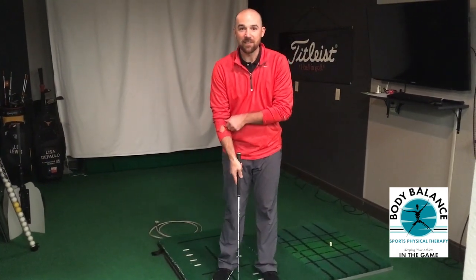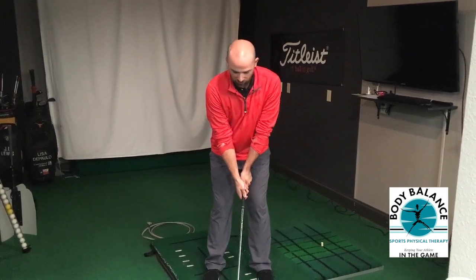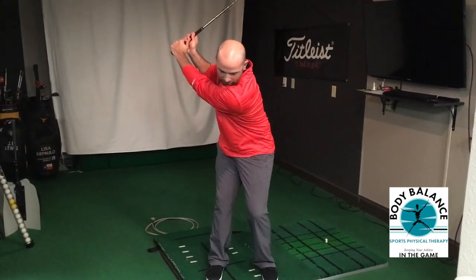Pretty much every golfer has heard or been coached to keep your head still. So if you're keeping your head still during a golf swing, how come you're getting neck pain? Well, if you look at it, it's pretty easy to tell, because if I'm staying here and keeping my head still during a golf swing, as I come back my shoulders are rotating, which in essence is rotating your neck.